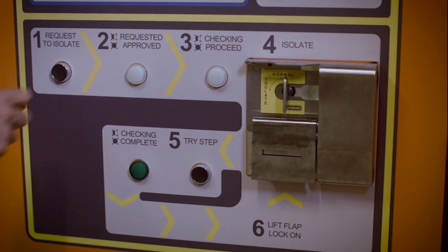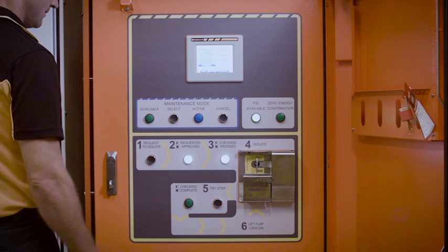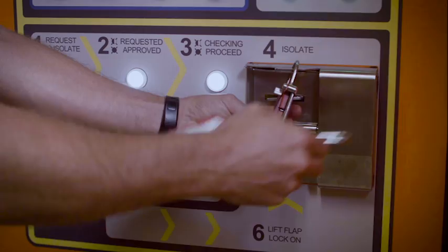They'll request an isolation, the control room approves it, the isolation process occurs, everything moves into the safe state. They then lock out and then they can go about their work.